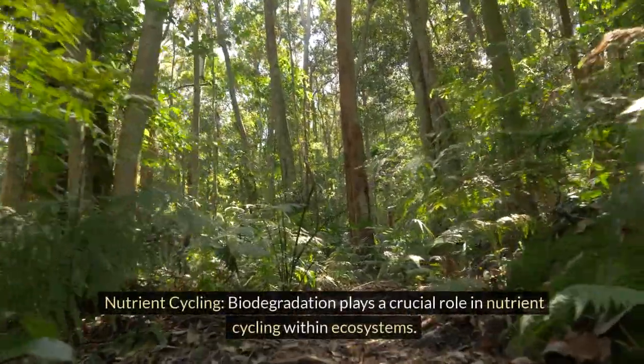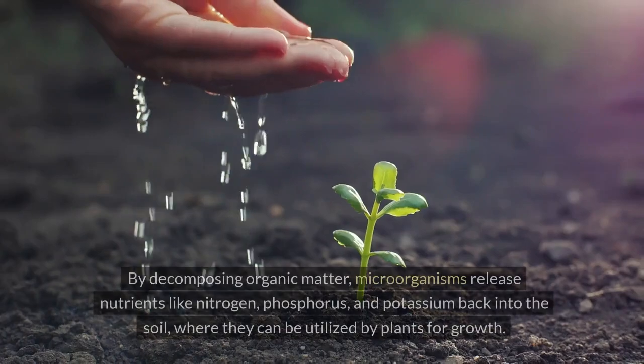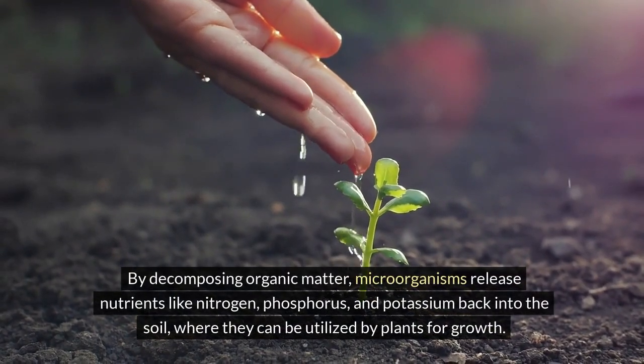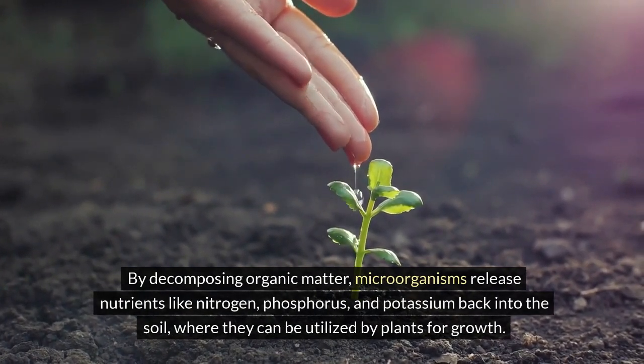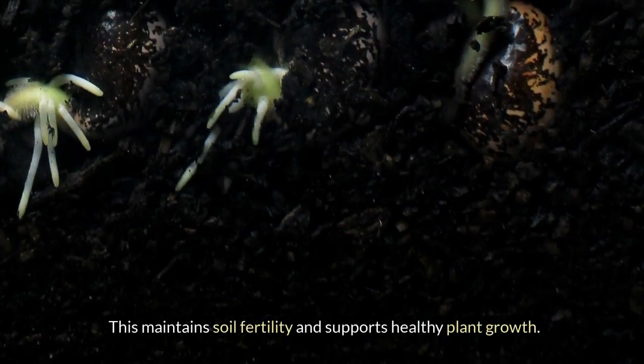Nutrient cycling: biodegradation plays a crucial role in nutrient cycling within ecosystems. By decomposing organic matter, microorganisms release nutrients like nitrogen, phosphorus, and potassium back into the soil, where they can be utilized by plants for growth. This maintains soil fertility and supports healthy plant growth.